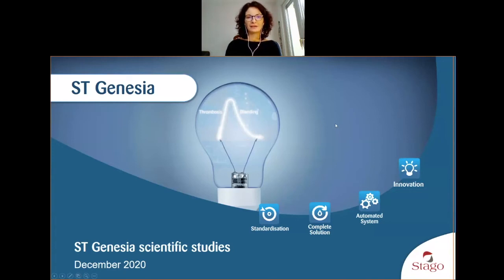Hello everyone, my name is Audrey Carlo and I am Scientific Marketing Manager here at Stago Headquarters within the global marketing team. I am here today to talk with you about ST Genesia and the scientific studies obtained already with the device after almost three years of commercialization.